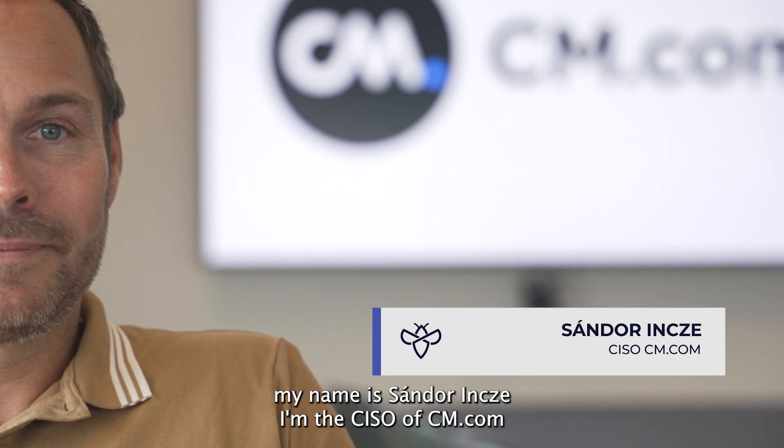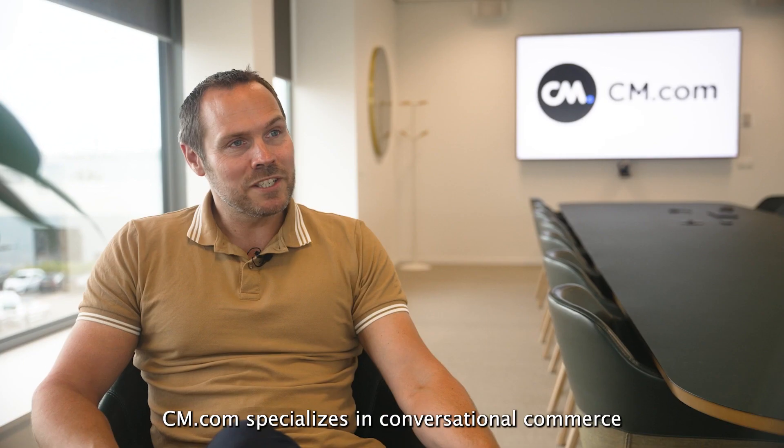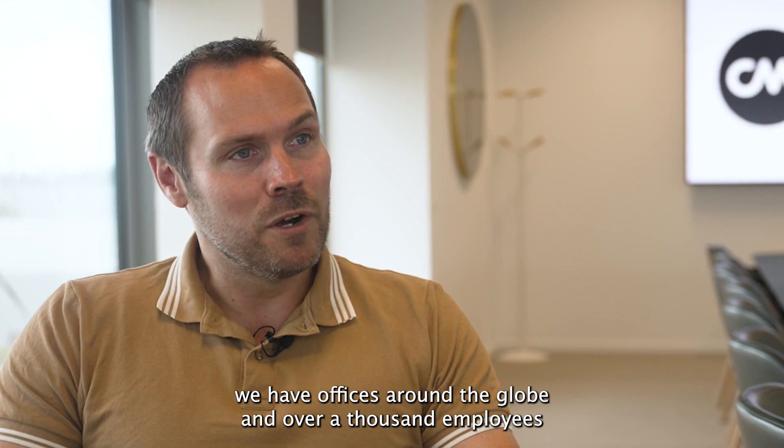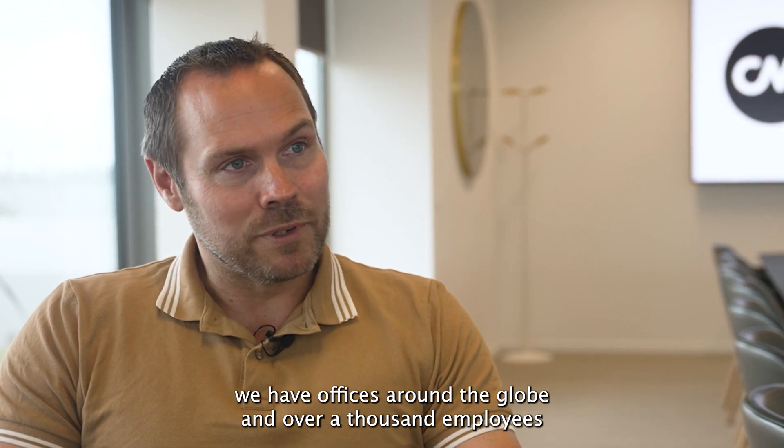My name is Sander Inse. I'm the CISO of CM.com. CM.com specializes in conversational commerce. We have offices around the globe and over a thousand employees.